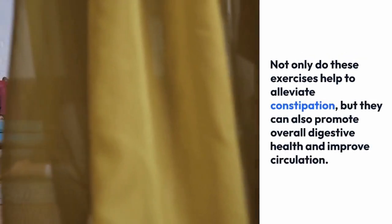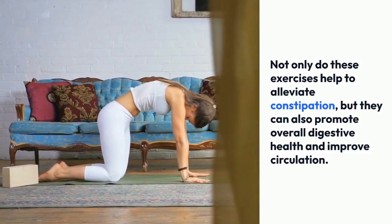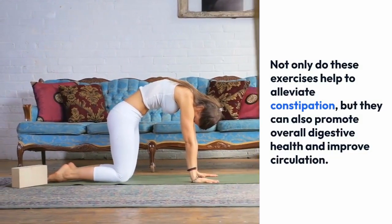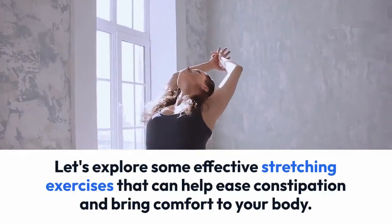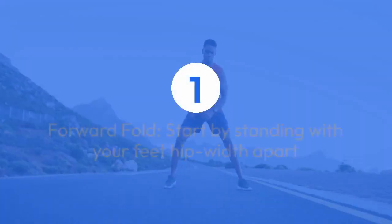Not only do these exercises help to alleviate constipation, but they can also promote overall digestive health and improve circulation. Let's explore some effective stretching exercises that can help ease constipation and bring comfort to your body.